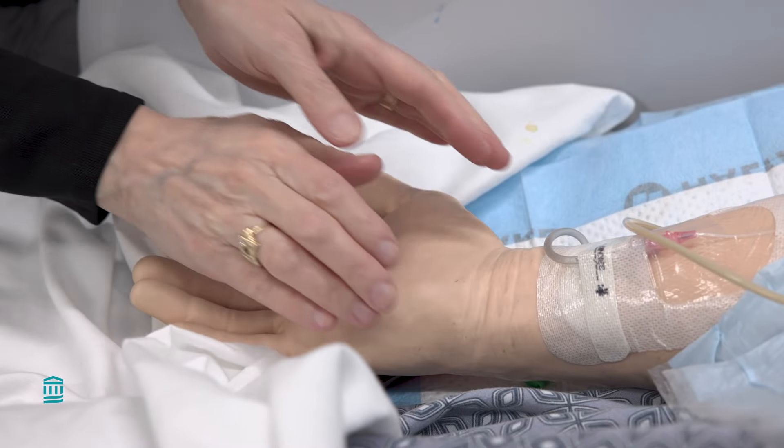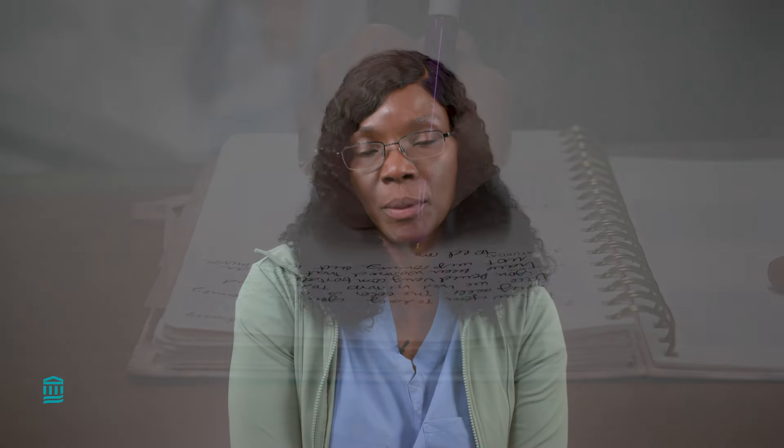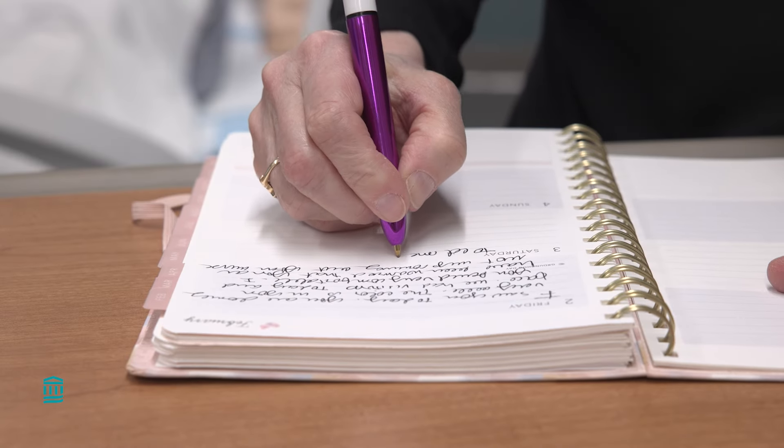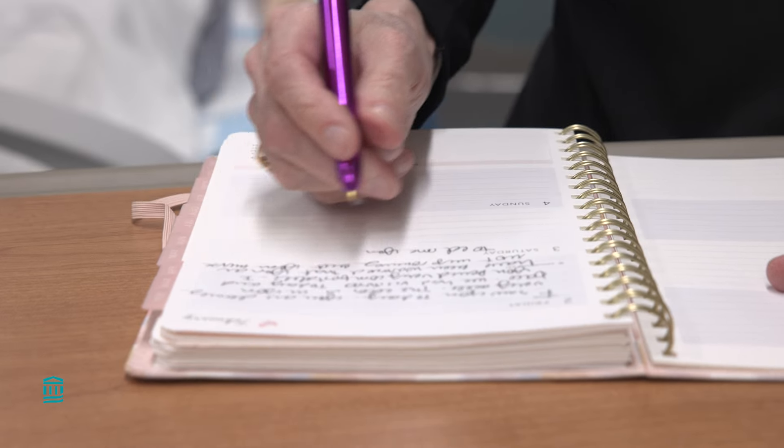We encourage family members to be involved, spend time with the patient at the bedside, talk to the patients even if they are sedated, speak to them in a calm and reassuring voice, and gently hold their hands. We also encourage families to keep a journal, which we provide, of the patient's progress to help guide the patient as they recover from their illness.